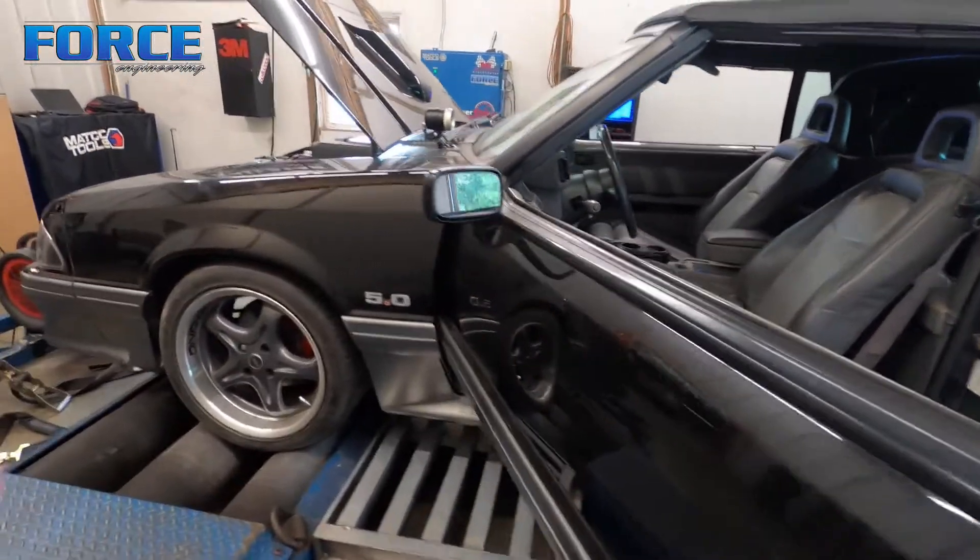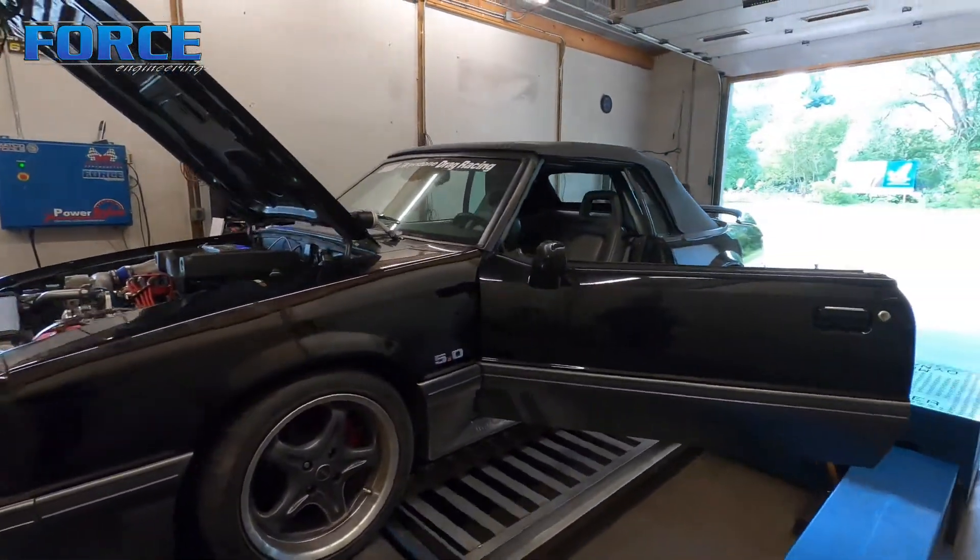I'm going to dive into this thing, get the drivability stuff sorted out, and see what kind of power we can make.